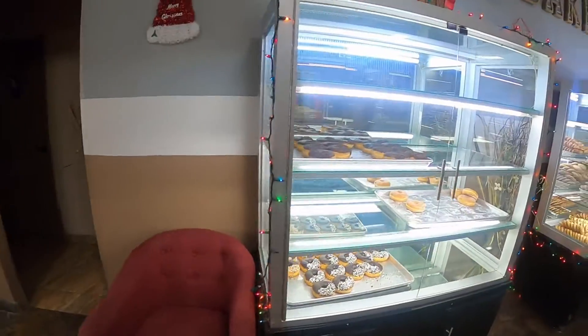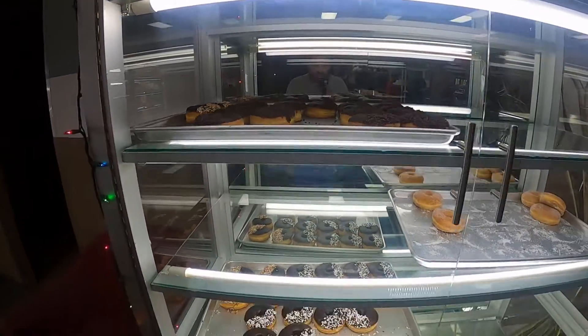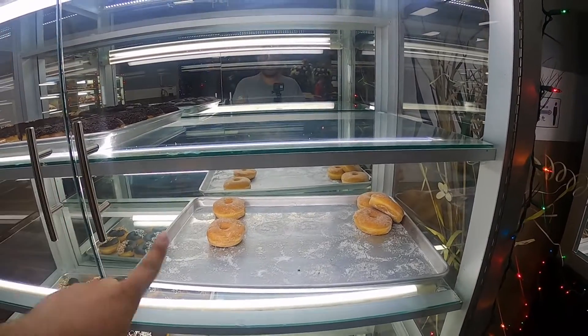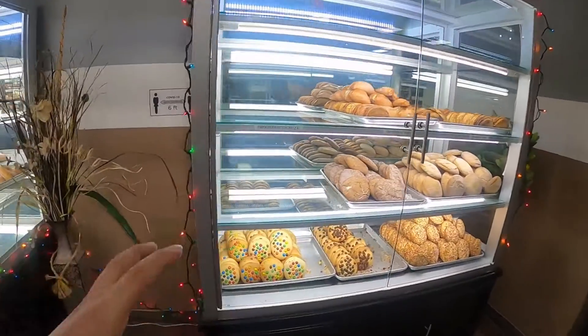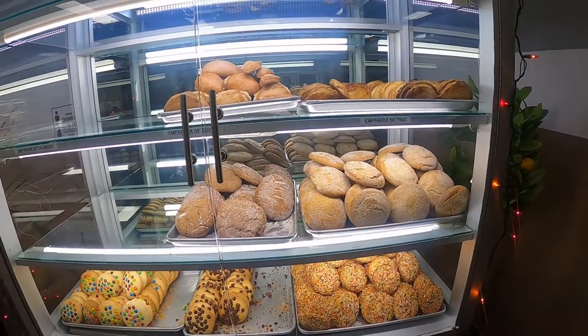Let's go ahead and look at the doughnuts, guys. They look so good — the chocolate doughnuts with sprinkles on top, and here we have your normal doughnuts with sugar on top. Over here, guys, we have your cookies: your M&M cookies, your chocolate chip, and your sprinkled ones.